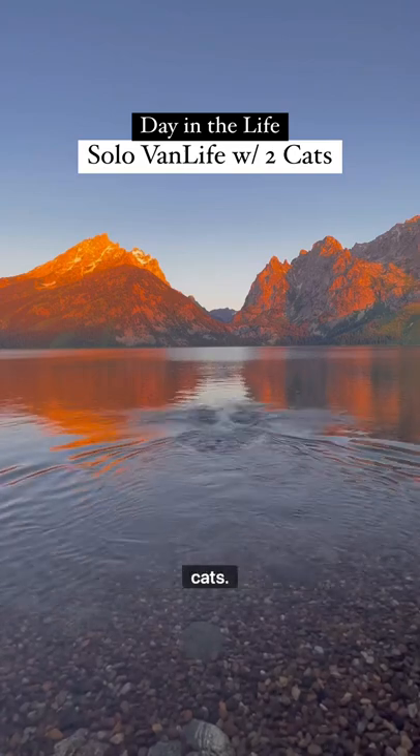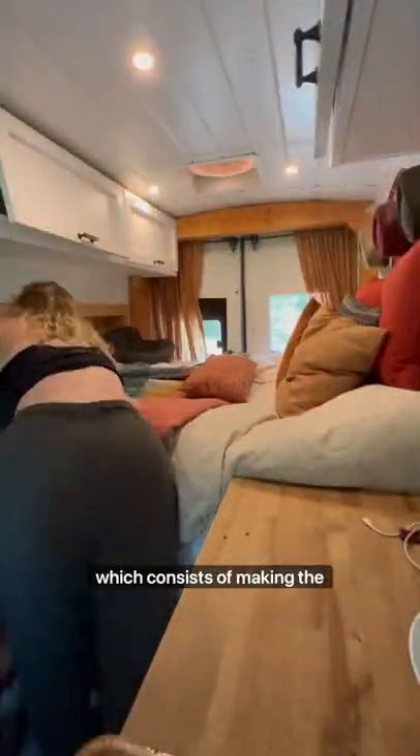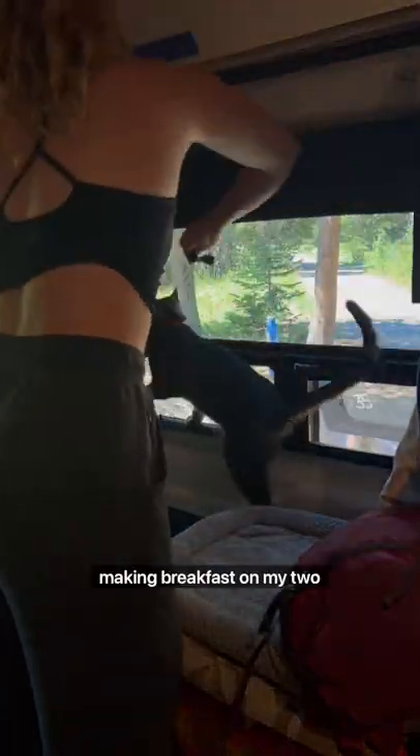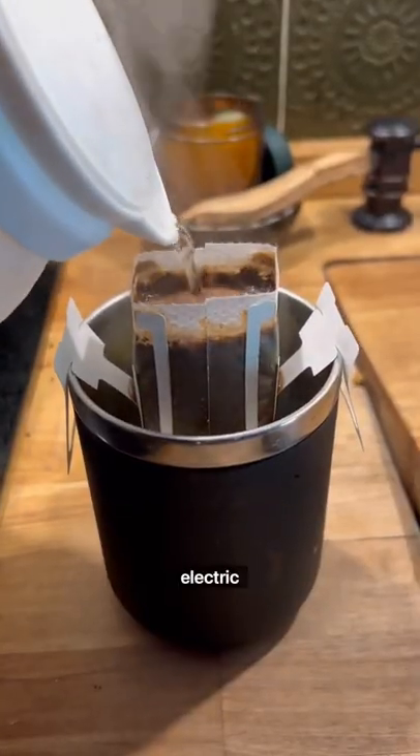A day in the life of a van lifer with two cats. This morning I woke up early to take a quick dip, aka shower, at the lake before heading back to my campsite and starting my morning routine, which consists of making the bed, putting my window shades up, making breakfast on my two-burner propane stove, and making coffee with my collapsible electric kettle.